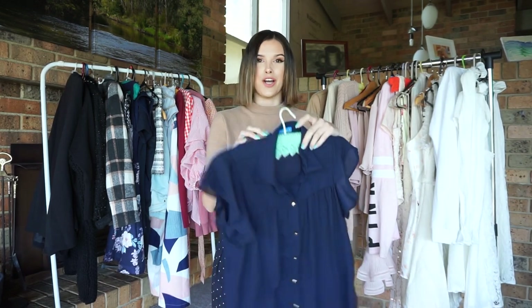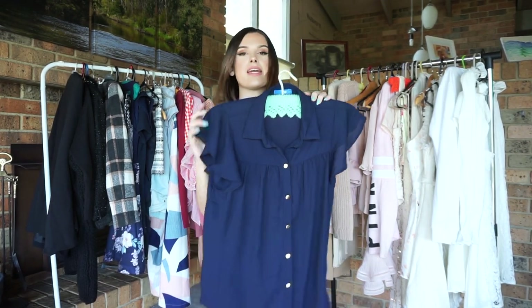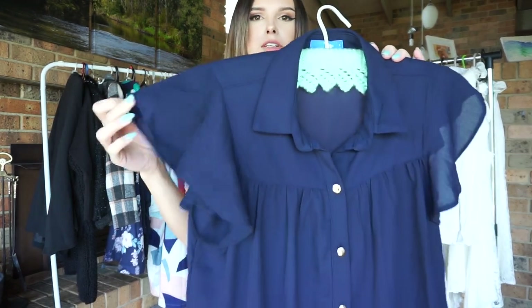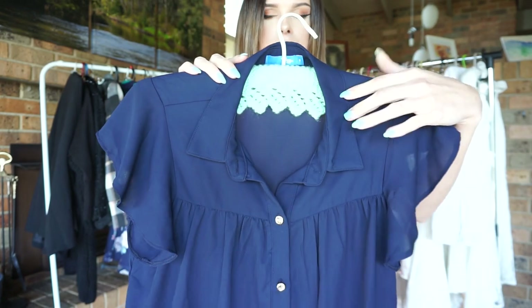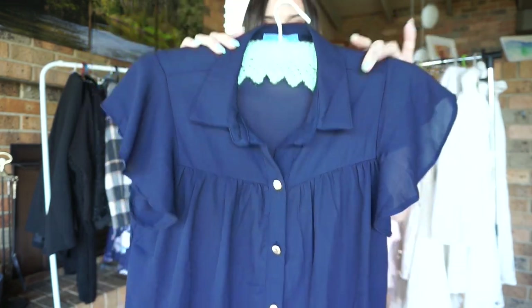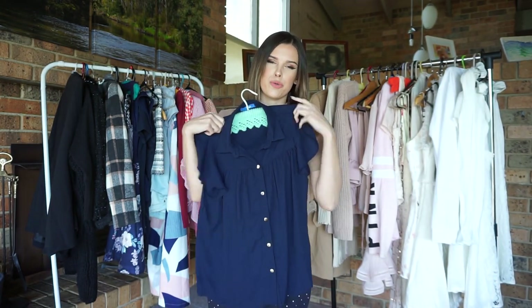Here, I have another little girly piece — a nice navy blue shirt in a silky material. It has little ruffled sleeves and a nice little collar, and also some gold detailing buttons on it. It's just super cute.